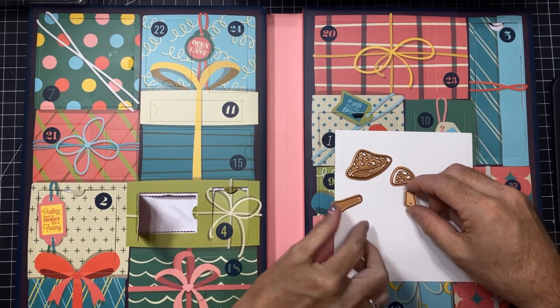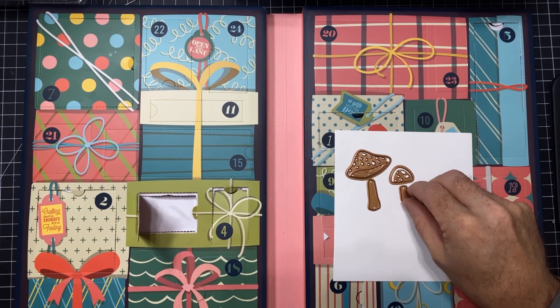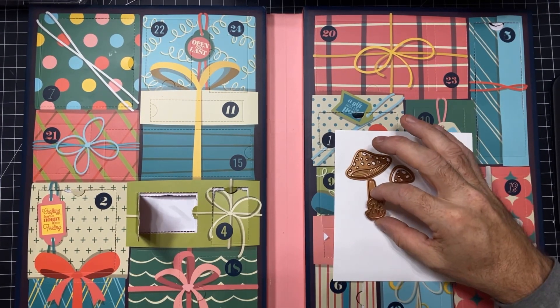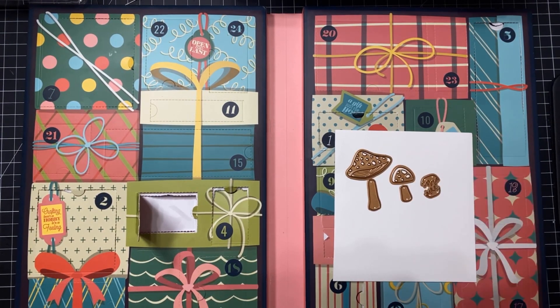And then we go here. These will also go really good with the fall mushrooms too that came out in the fall. And then they send us grass to go on the bottom of each one. I was looking for a grass die a while back and I could not find a grass die for the life of me. So that is super, super cute. I totally want to go play now.